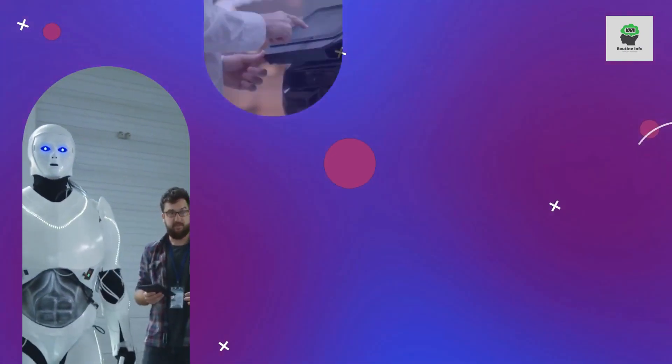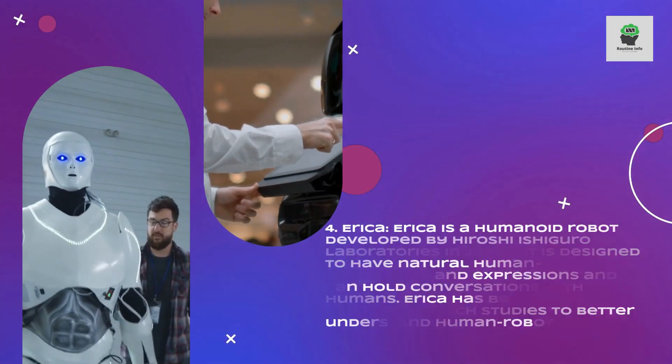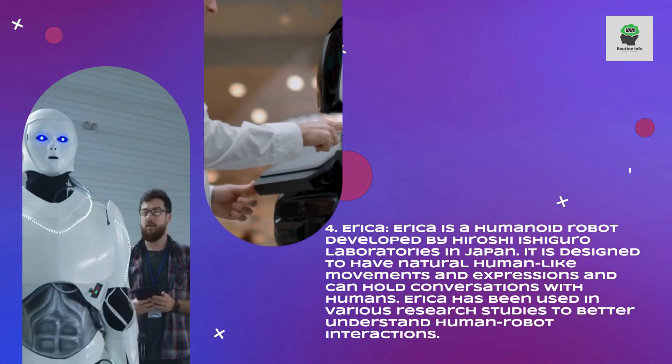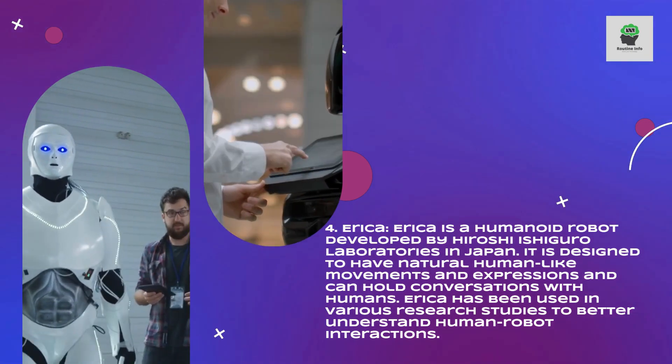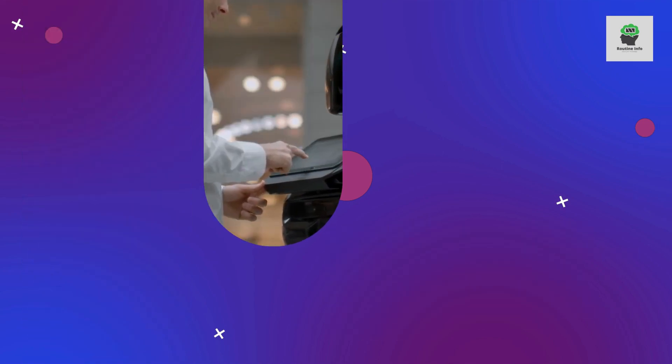Erika is a humanoid robot developed by Hiroshi Ishiguro Laboratories in Japan. It is designed to have natural human-like movements and expressions and can hold conversations with humans. Erika has been used in various research studies to better understand human-robot interactions.